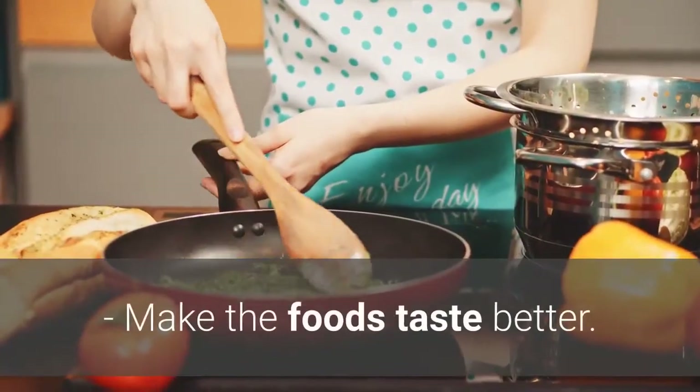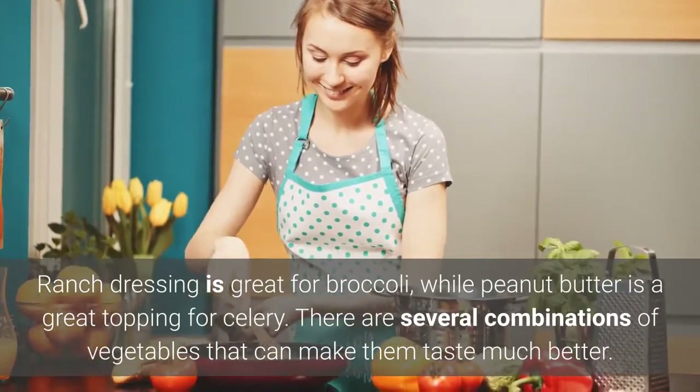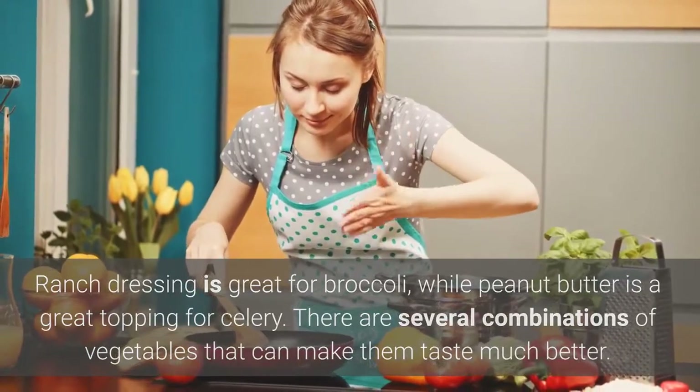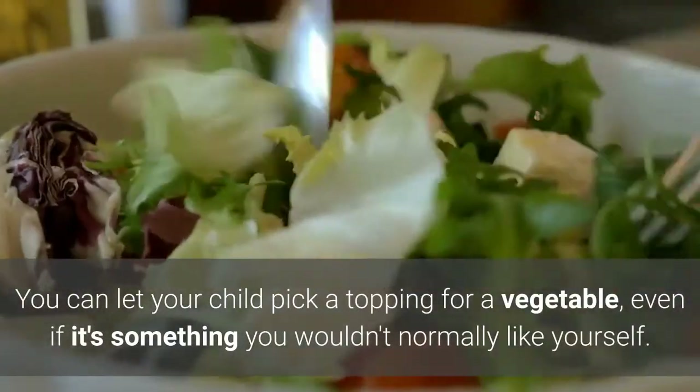Make the foods taste better. Ranch dressing is great for broccoli, while peanut butter is a great topping for celery. There are several combinations of vegetables that can make them taste much better. You can let your child pick a topping for a vegetable, even if it's something you wouldn't normally like yourself.